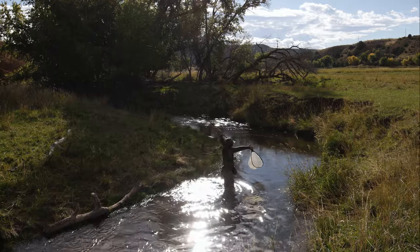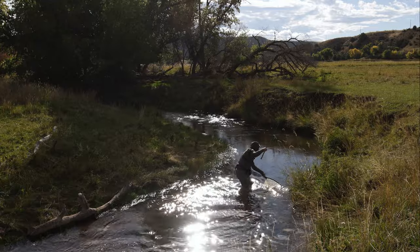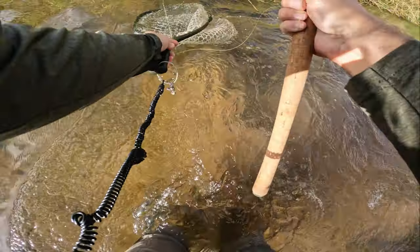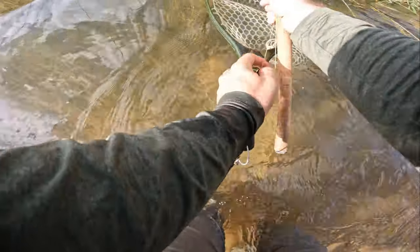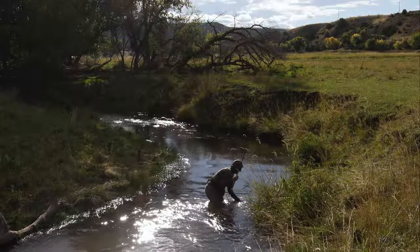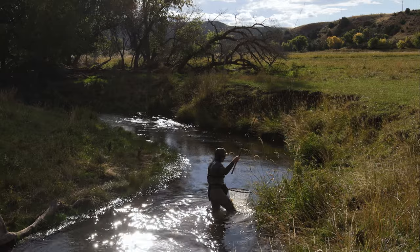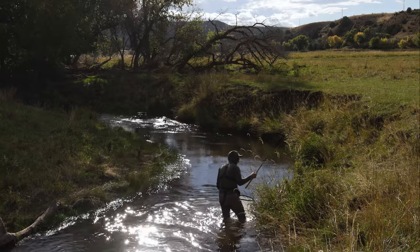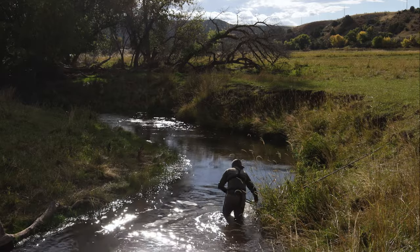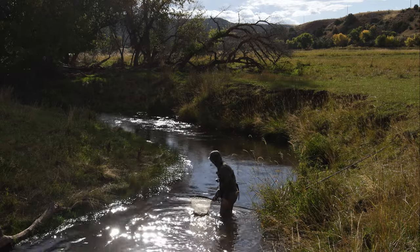Okay, he's still on. How not to fight a fish — but we got him in the end. Oh, beautiful brown. Absolutely beautiful.